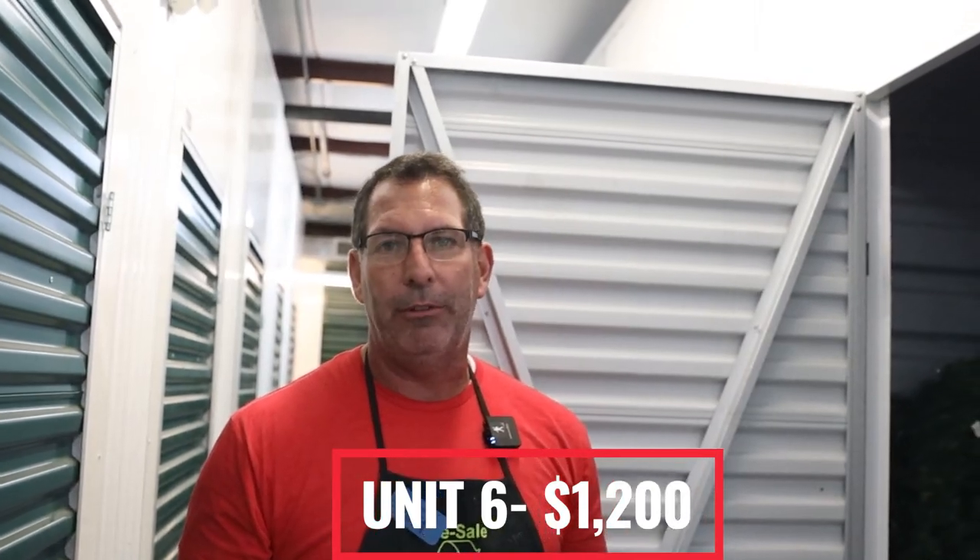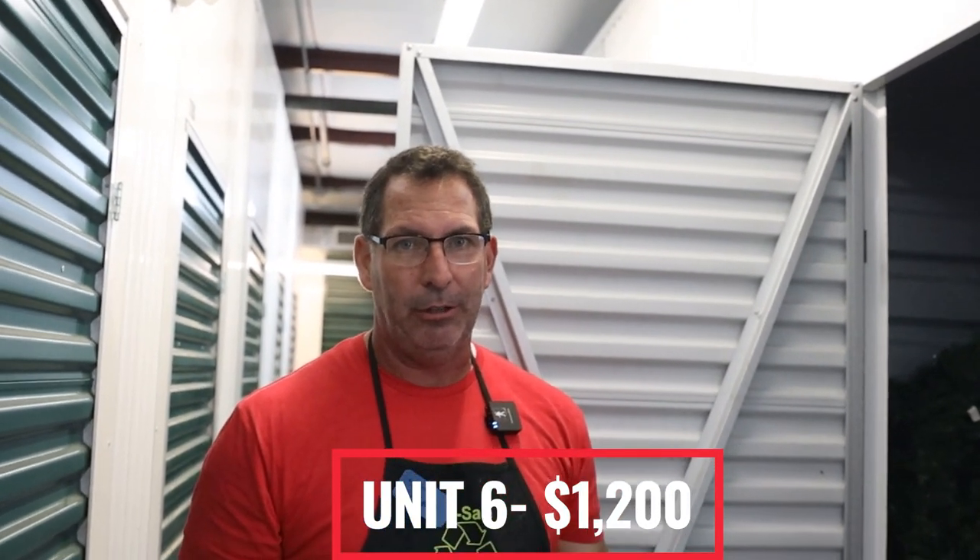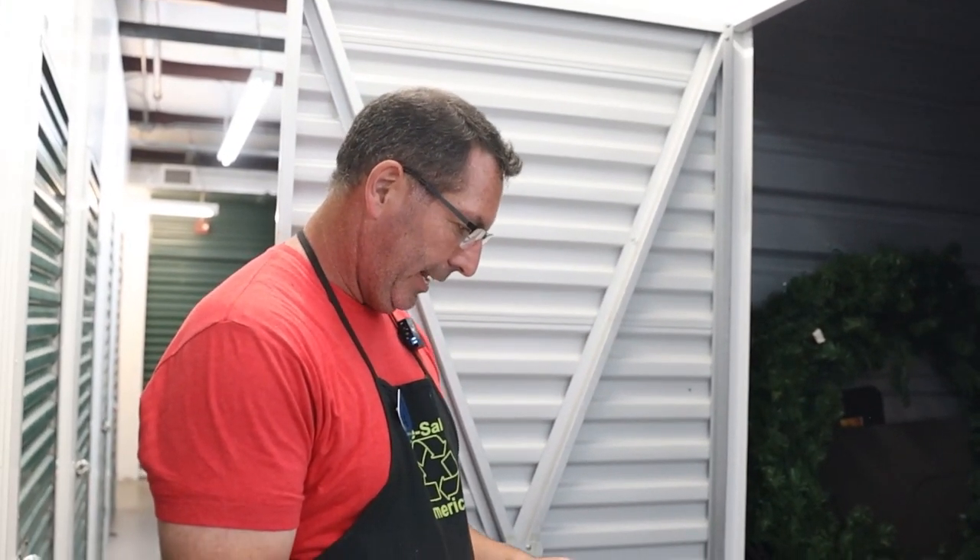So that last one — what did we get? 30 or 40 pairs of Jordans out of there. Sneakers, clothing, new-with-tag stuff, the cricket cutter. I guarantee you that's well over $1,000 — I'd even venture to say $1,200 worth of merchandise in that one. We paid $100 for that unit. We are getting a ton of good clothing, a ton of good shoes out of all of these units. It's insane.